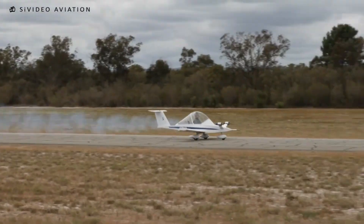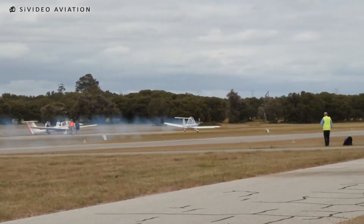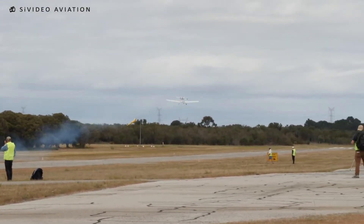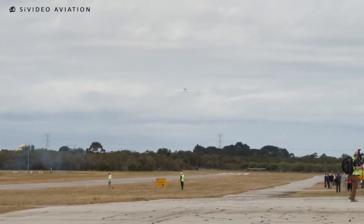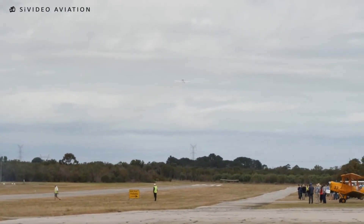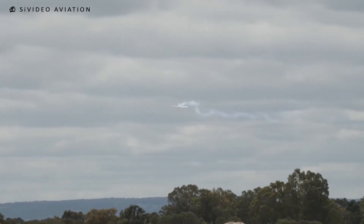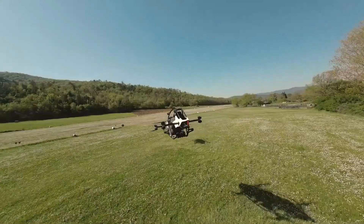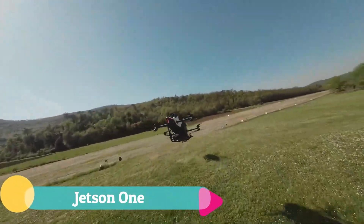Despite its compact size, the Cri-Cri is no mere novelty. This ultralight can cruise at around 120 miles per hour and perform aerobatics ranging from plus 10g to minus 5g. In its snug cockpit, flying the Cri-Cri feels less like piloting a plane and more like holding the sky in the palm of your hand.